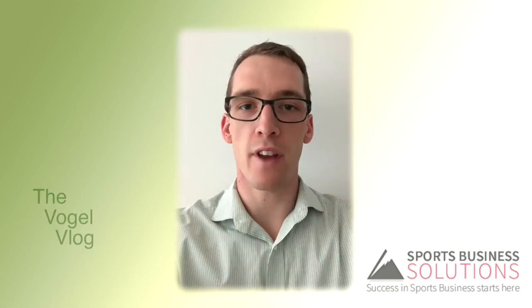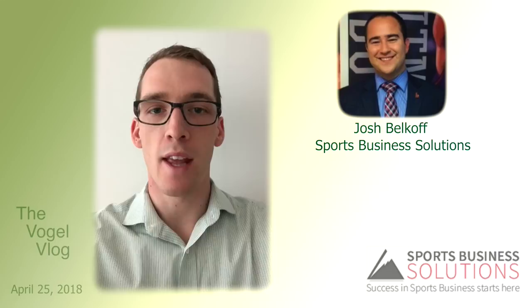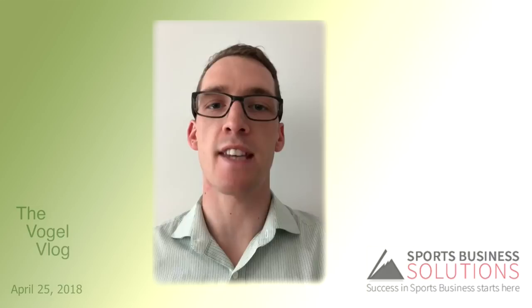I want to dive deeper into the touchpoint process and how you can use it to your benefit as a sales manager or a seller. The second thing is an event that I'm extremely excited about. I know my business partner with Sports Business Solutions, Josh Belkoff, is as well — it is the Detroit Pistons Sales Hiring Showcase.